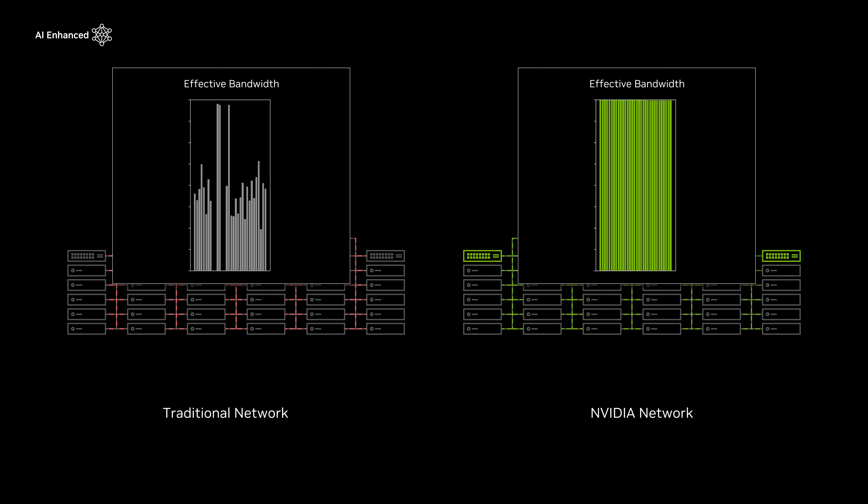To achieve this, NVIDIA's networking platforms include advanced innovations that are fine-tuned from host to switch to dramatically improve the performance of AI workloads.